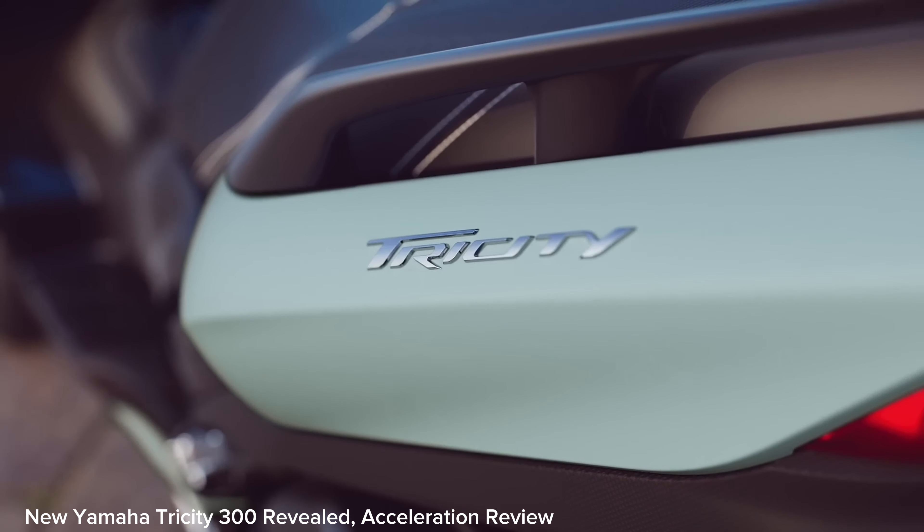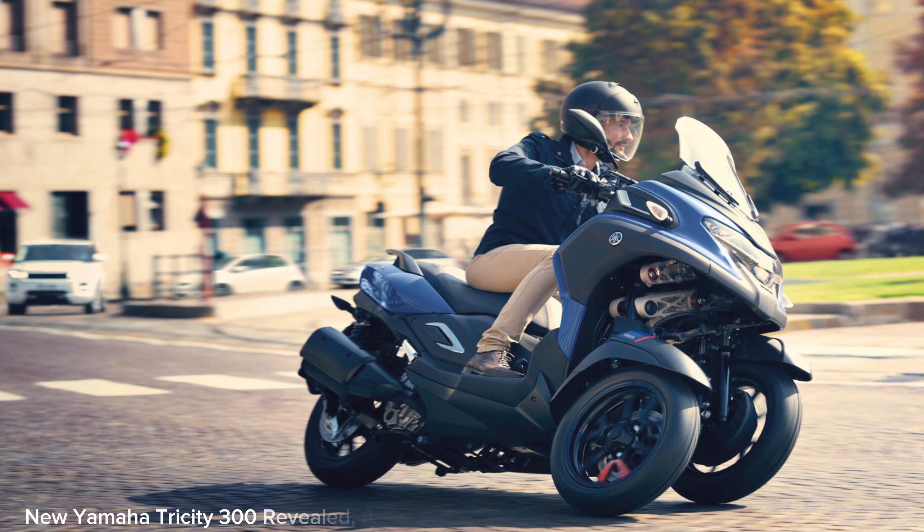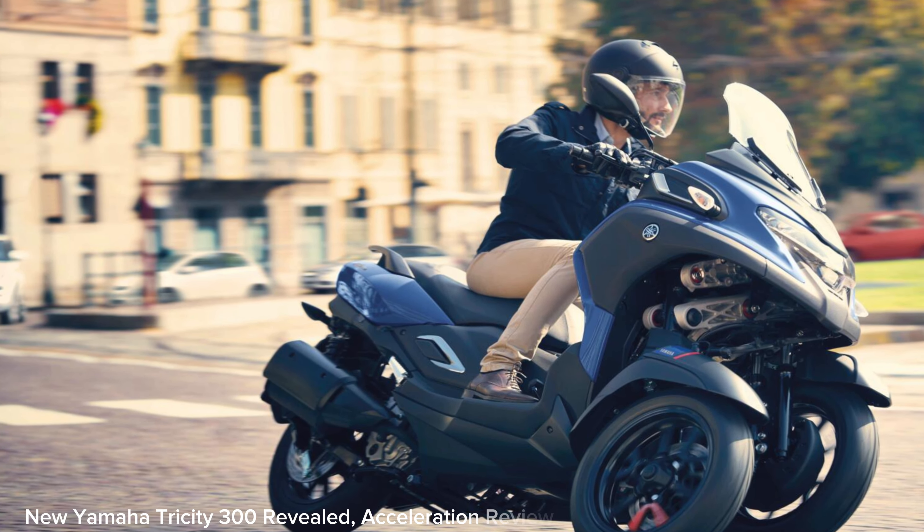This year's Tricity comes in blue-gray, matte-beige, and matte-gray color choices. The vehicle price has been revised to 1,045,000 yen.